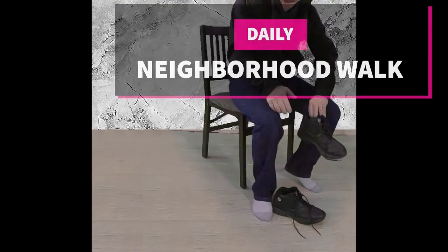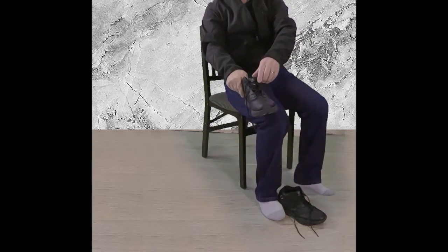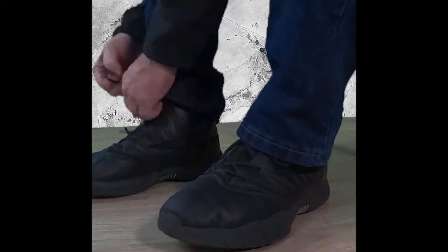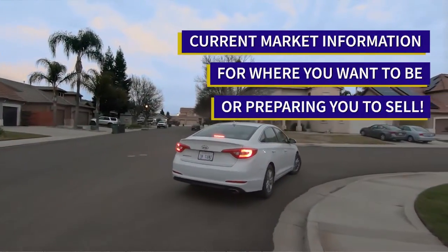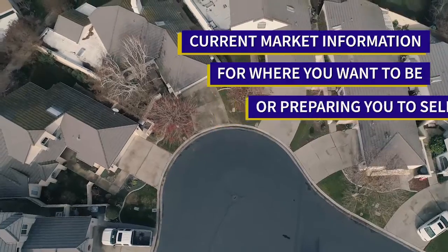Welcome to our neighborhood walk where we show you what is for sale by various filters in local areas. Today we are in Turlock, in the area between Gear Road and North Berkeley Avenue, and between Monta Vista Avenue and East Hawkeye Road.